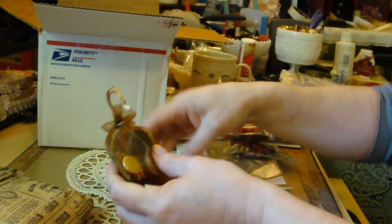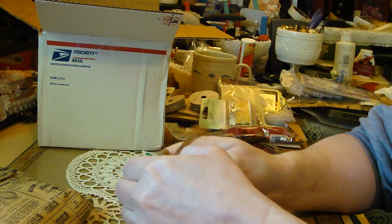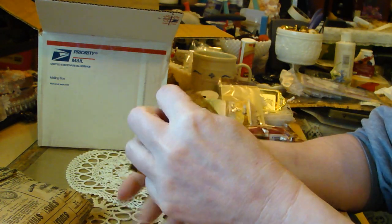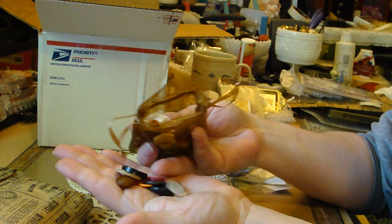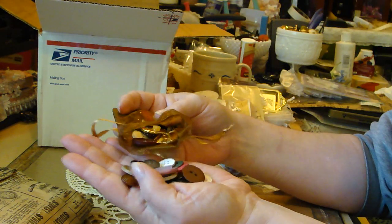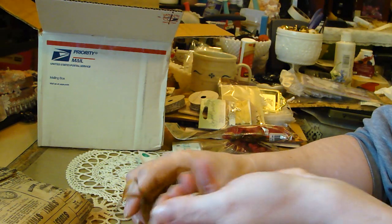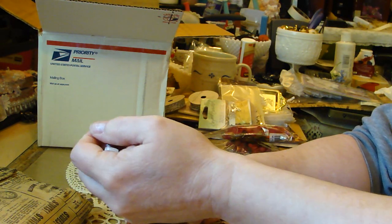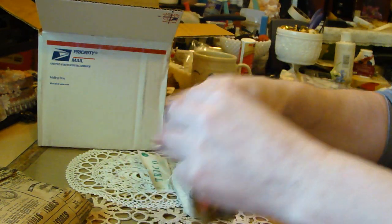Oh, buttons! Oh, I love buttons. I gotta peek at the buttons - oh, look at all sorts of different colors! Oh, pretty colors - thank you! I can never have enough buttons, I use them on just about everything.